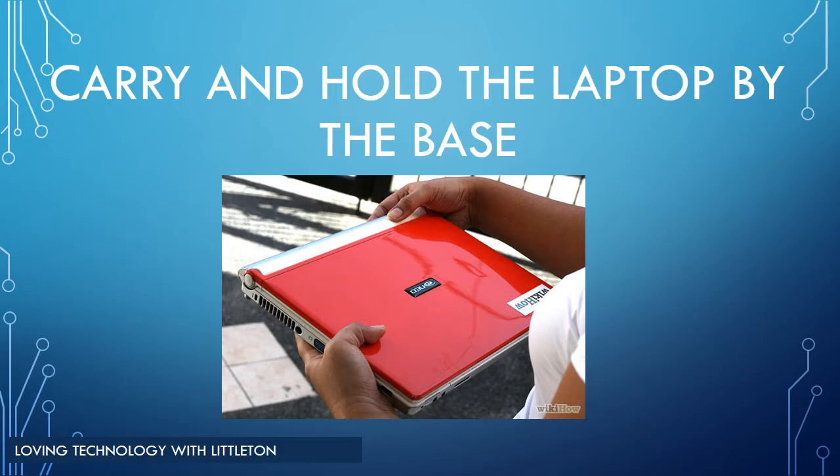When carrying your laptop, it is important to hold and lift the computer by its base, not by the screen. If you lift it by the screen alone, you could damage the display or the hinges attaching the display to the base. The display is also easily scratched or damaged by direct pressure, so avoid placing pressure on it.